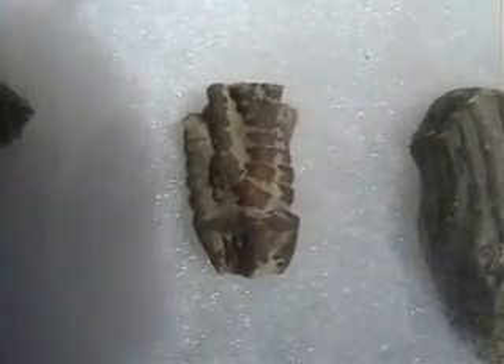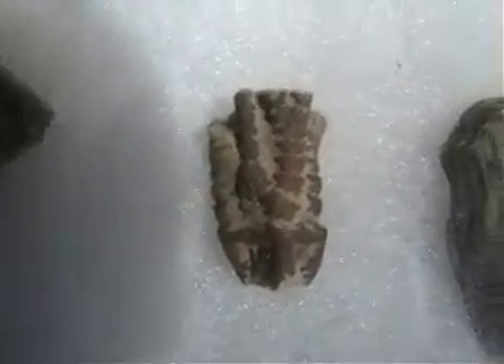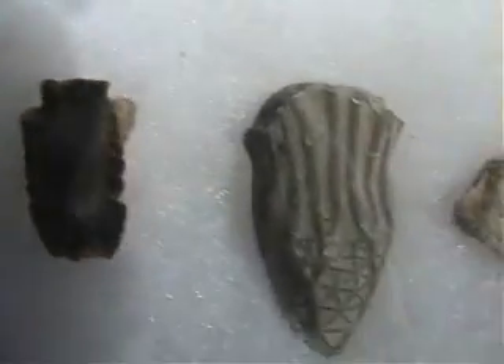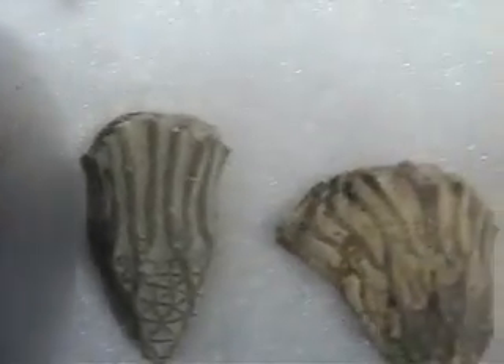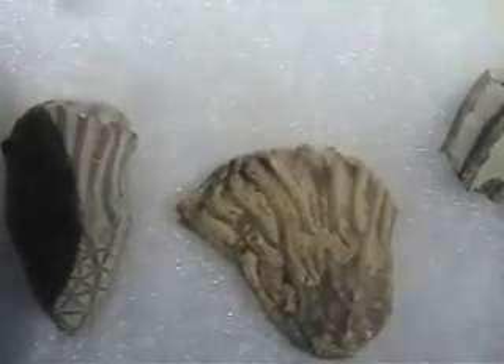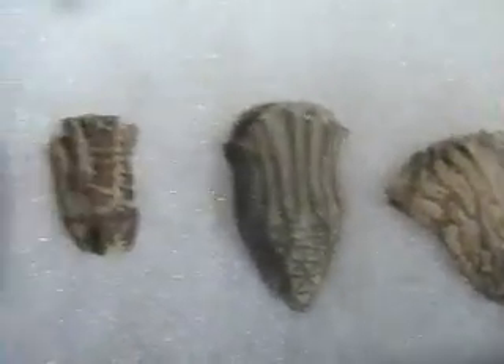And what you're seeing here is just a fragment of the calyx. The stem is missing and the upper arms are missing, but the upper arms are very fragile. They've broken off while they were waiting around in cliffs to be collected.